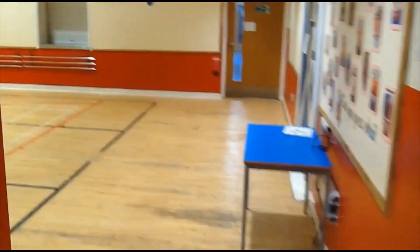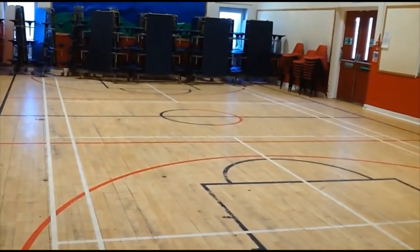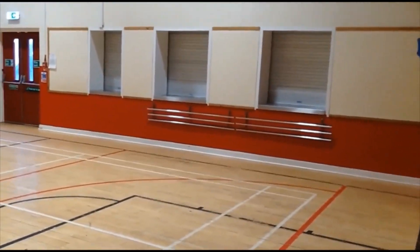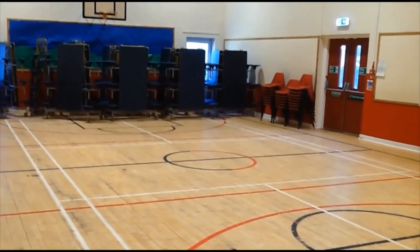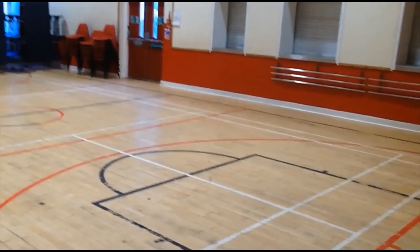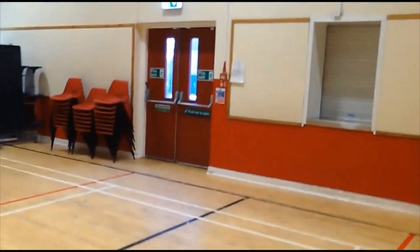And through we go into the lunch hall. You'll recognise this hall from where you do your gym at nursery, but this is also where you will have your lunch. You can have your school lunch here, and if you bring a packed lunch you have your packed lunch here as well. The tables at the back will fold down flat and that is where you will sit to have your lunch. When you're finished you line up and someone will take you out of these doors back round to the playground.